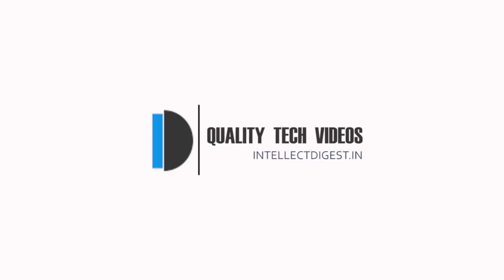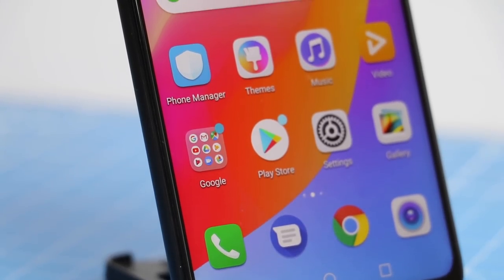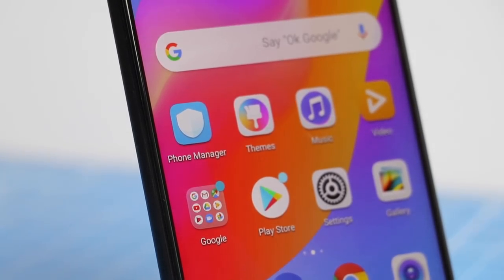Hey guys, welcome to Intellect Digest. I'm your host Rohit Kurana. In this video I share with you my review of the Honor Play with the top 10 features that I love about this phone. Let's get started.